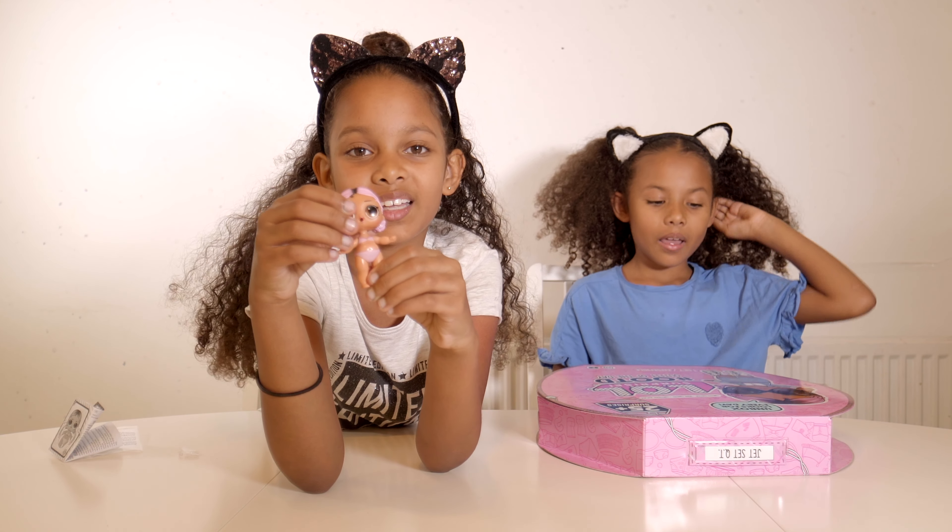What should we name her? She's gonna be named Annabelle! Make sure you subscribe, hit the bell for notifications, and give a big thumbs up if you like it. Thanks for watching, bye!